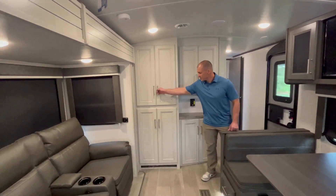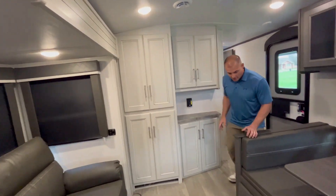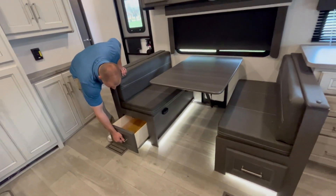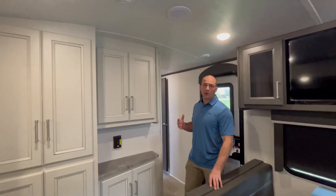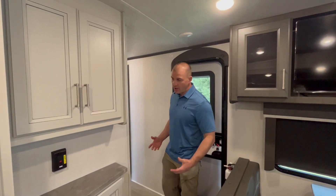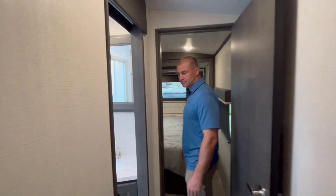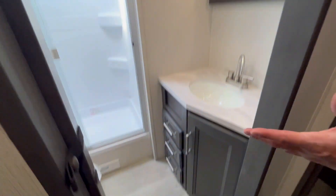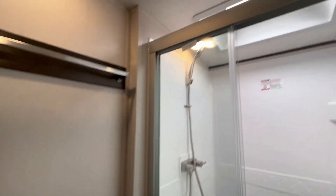Super beautiful. And on this side, look at all this storage — it's just crazy. There's storage everywhere in here, under here too. There's also a large bathroom with a shower and a skylight.